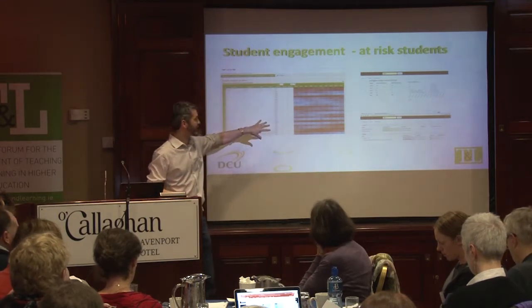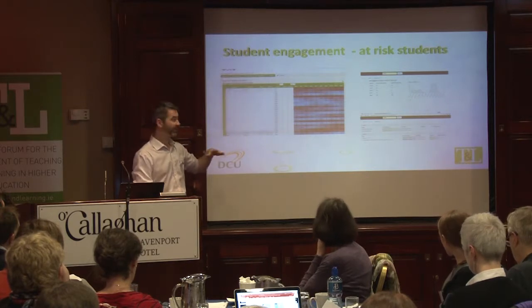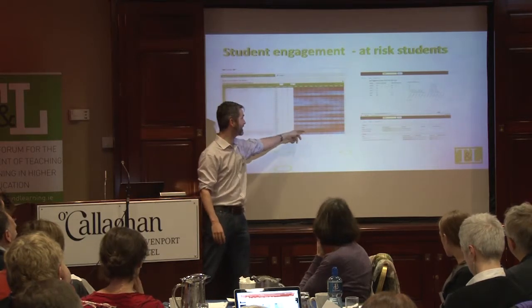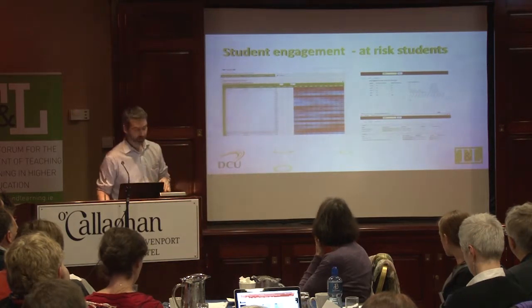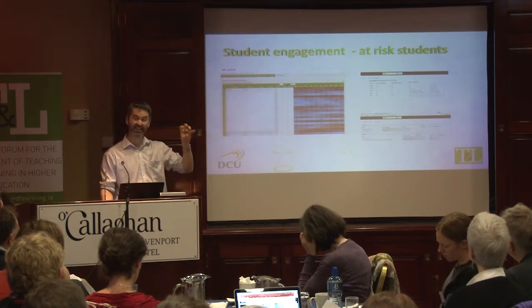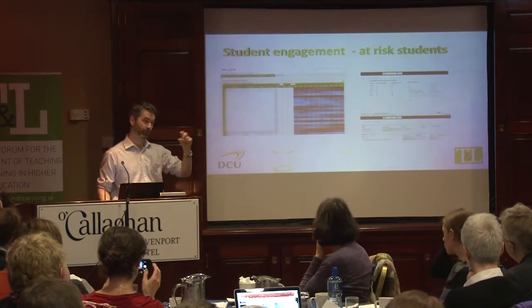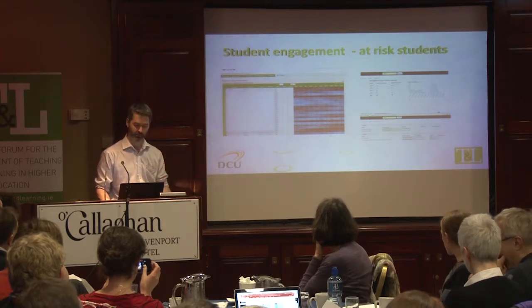This dashboard was displayed to lecturers — the same information but we can look and see throughout the semester. Blue is good, red is bad. So we can see these students are not engaging, but this student started off not engaging and then started to go in the right direction. The two graphs on the other side are related to individual students and we can map their engagement and assessment across all of their modules, literally pulling that information together to get a profile of the individual student.